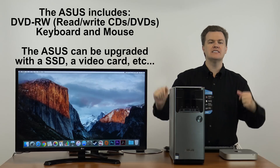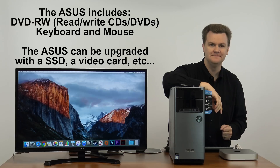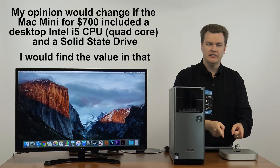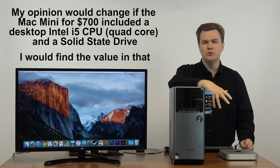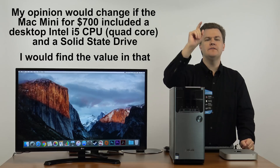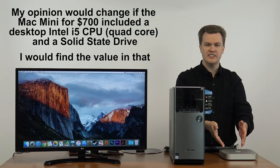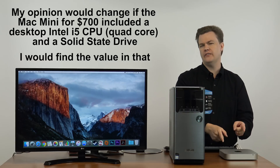If you can get over the big tower and the fact that it comes with Windows 10 and not OS X — I wouldn't mind the $700 if it had a desktop i5 chip giving it a quad-core, and if it had a 240 or 480 gigabyte SSD, this complaint would completely go away. If they come out with a model at the same price that has a quad-core and an SSD, this complaint goes away. I think it's too expensive for the hardware they're giving you.